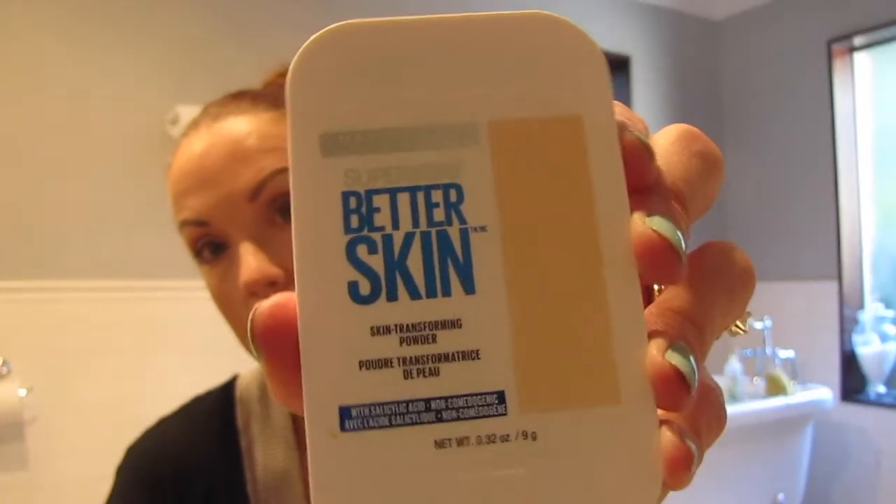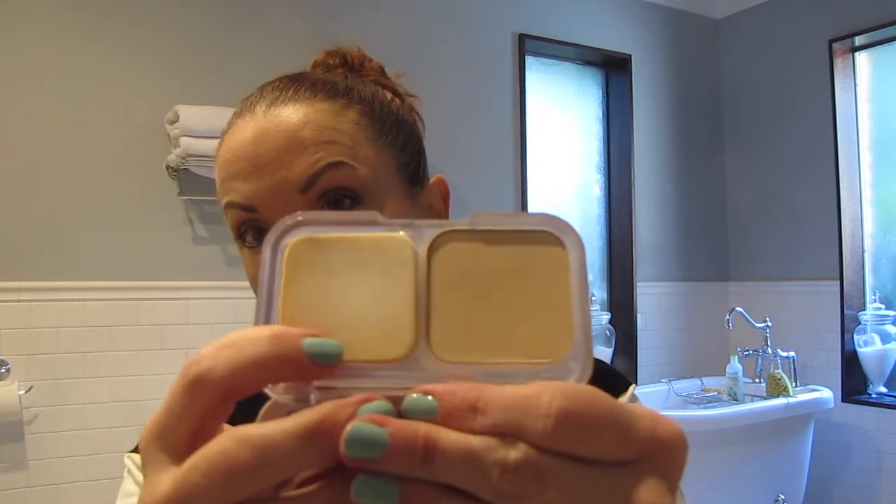I've been using the Maybelline Superstay Better Skin Skin Transforming Powder. I'm actually wanting to get a new one that NYX has — I haven't been out to get that yet. I'll probably place an order on Ulta and see if I can get that then. But this is really nice. Does not make me look cakey, doesn't sink into any pores or fine lines, regardless of which primer I use. It's a nice powder that gives you coverage without looking cakey.